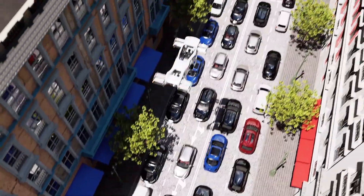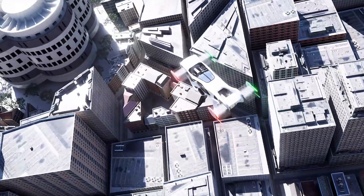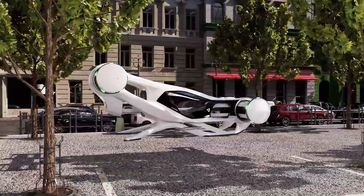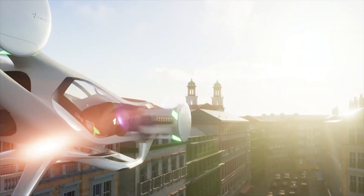With its compact design and exceptional agility, the Cruise Up easily navigates tight urban spaces while providing efficient point-to-point transport. Perfect for short trips, it offers a futuristic solution to urban mobility challenges, paving the way for a new era of personal air travel.